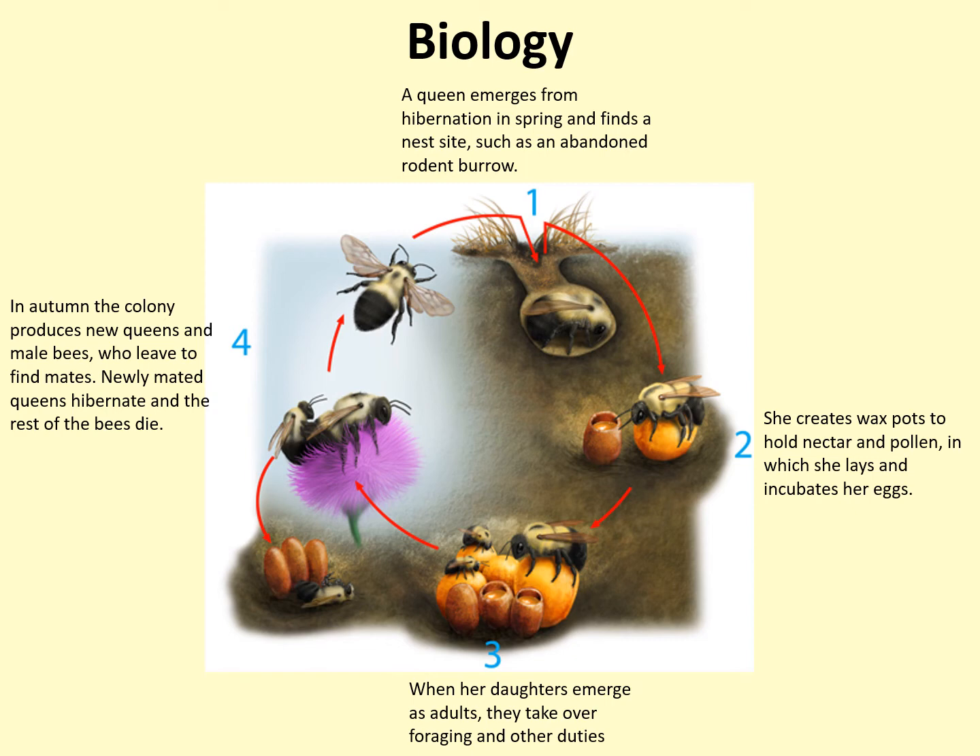Successful colonies grow over the course of the summer, with more and more workers being produced. In late summer or early fall, the colony begins producing males and new queens, called gines. Worker bees and old queens die, and the new queens and males leave the colony to mate. Once a queen has mated, she stores the sperm and hibernates. The males die, and the new queens emerge in the spring, and the cycle repeats itself.